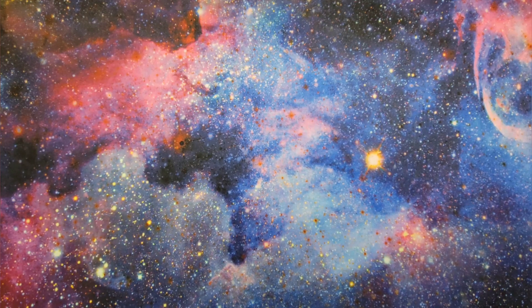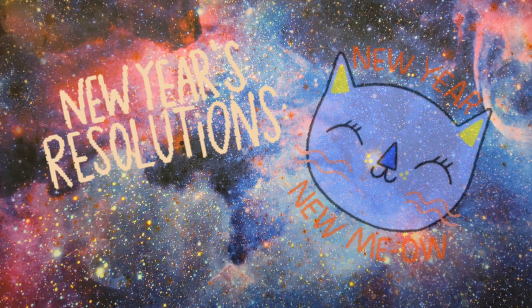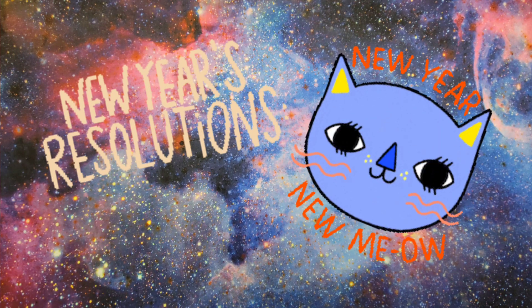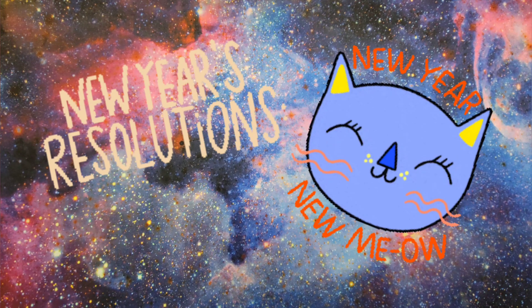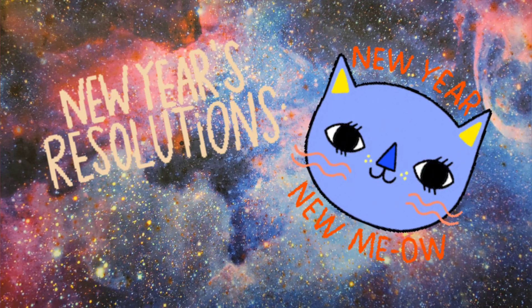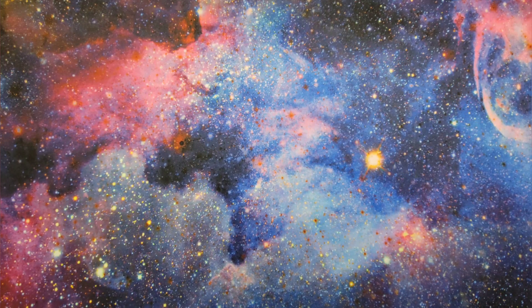Hi guys, thanks for stopping by my channel. Today's video I thought I would do a little bit of a coloring New Year's resolution, I guess we'll call it. I have so many coloring books. I've been collecting coloring books and coloring supplies and everything since I got into coloring around the summer of 2020.